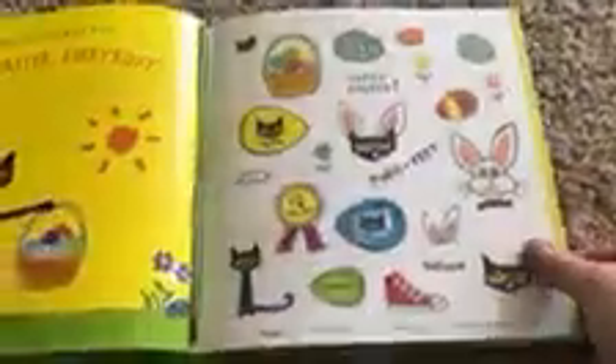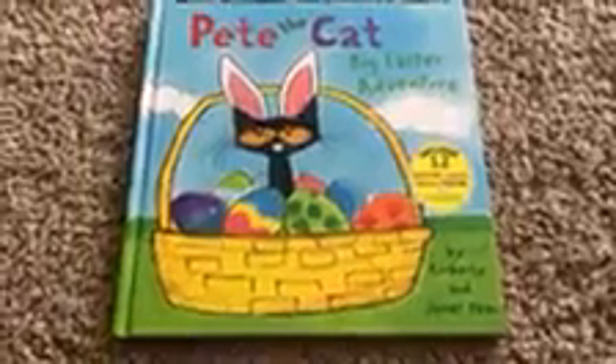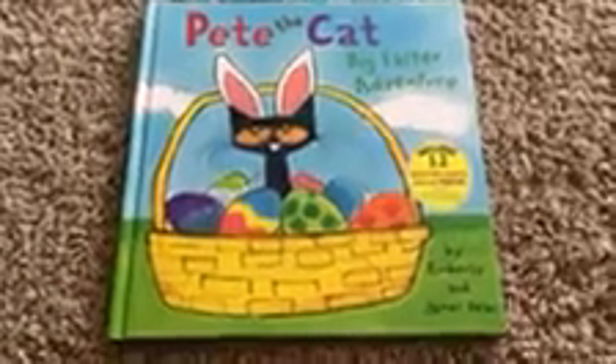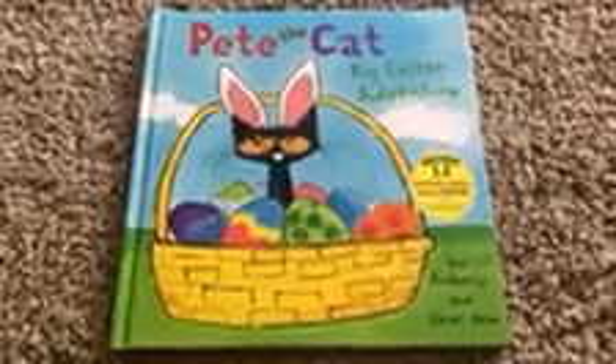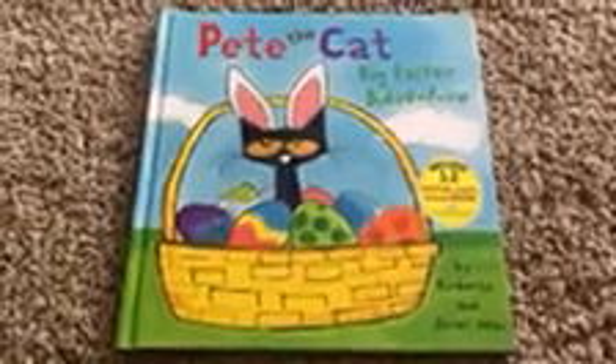Boys and girls, this book came with extra stickers and things like that that I would love to share with you when we get back to school. I hope you have a very, very happy Easter. I hope you are safe and your families are safe and healthy. Remember to stay home as much as you can and listen to your mom and dad. Be good. We miss you. We love you. And we'll see you soon. Bye-bye.